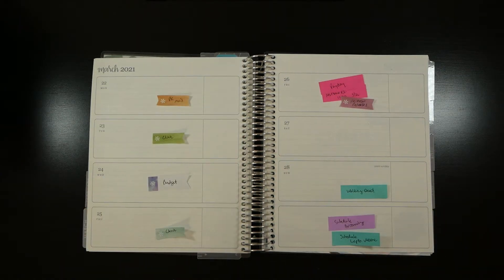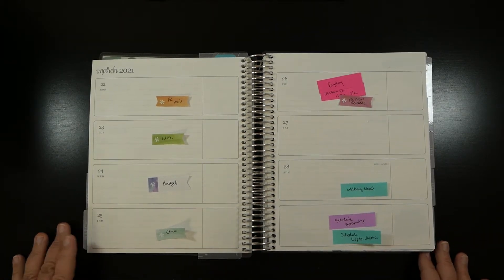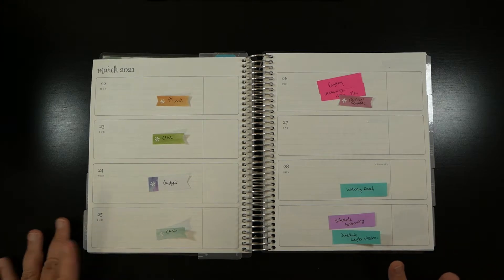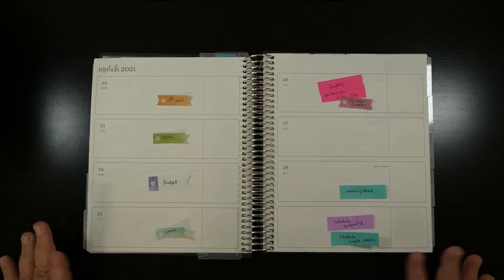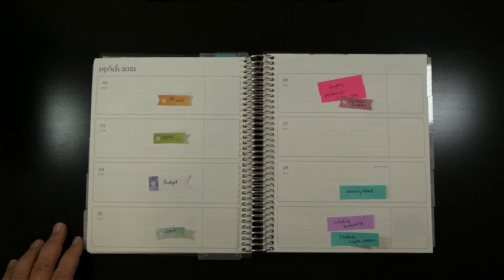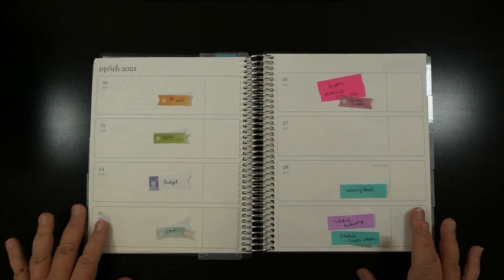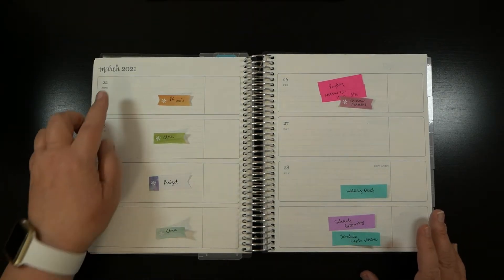Hi and welcome back to my channel. If you're new, welcome - my name is Heather. You'll have to excuse the way I sound today; I'm a little froggy, a little congested. Everything is blooming everywhere right now, which isn't doing my asthma a whole lot of favors, but just bear with me.